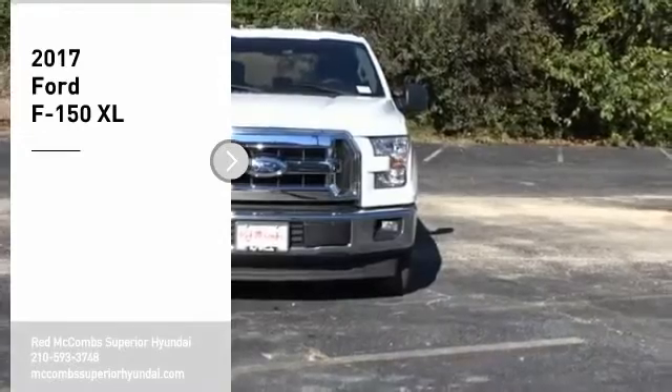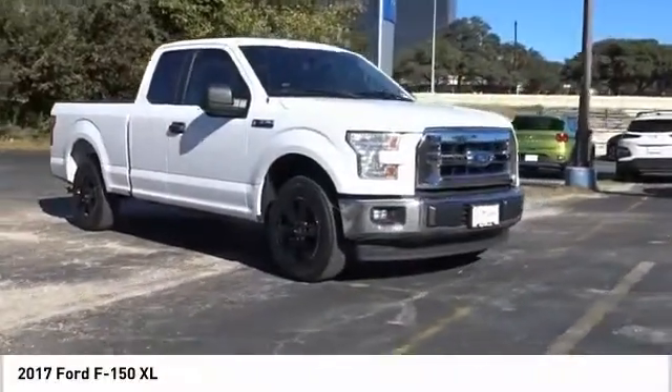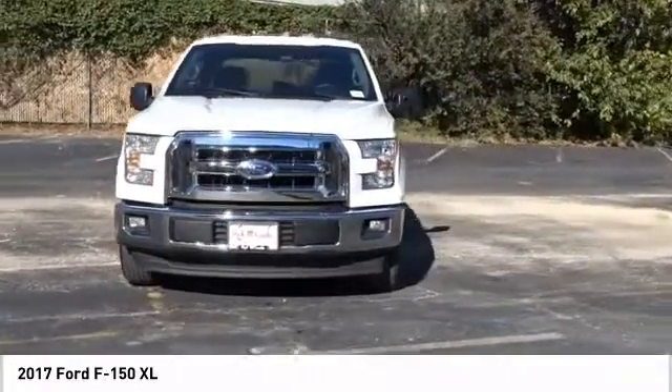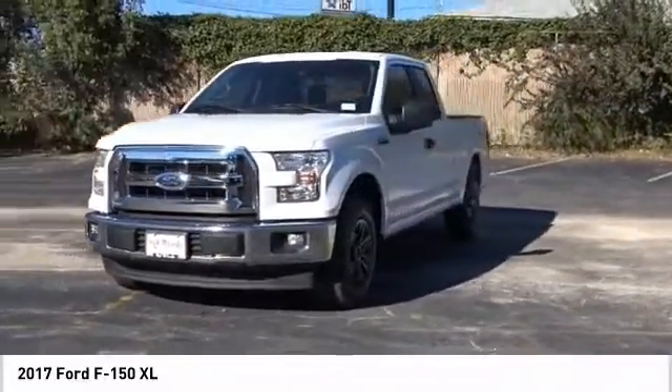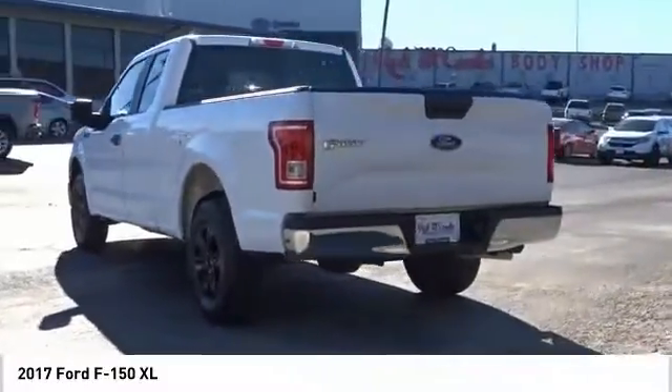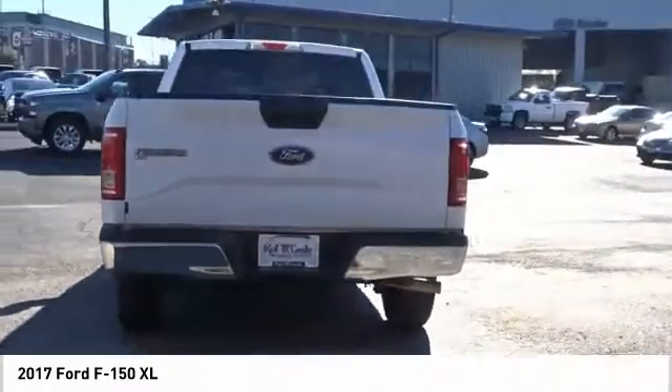We are pleased to show you the 2017 F-150. A Ford F-150 knows how to handle any situation. It's built to follow orders, no whining. If you like it online, you'll love it in your driveway. Take it for a spin today.